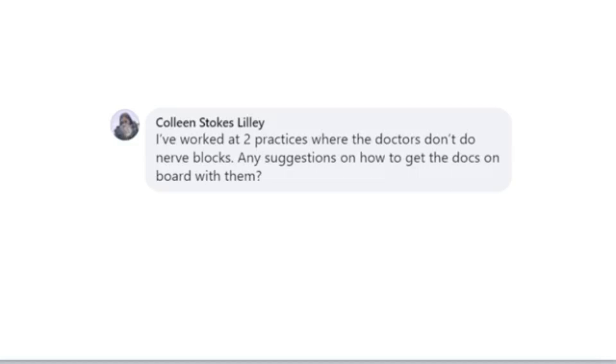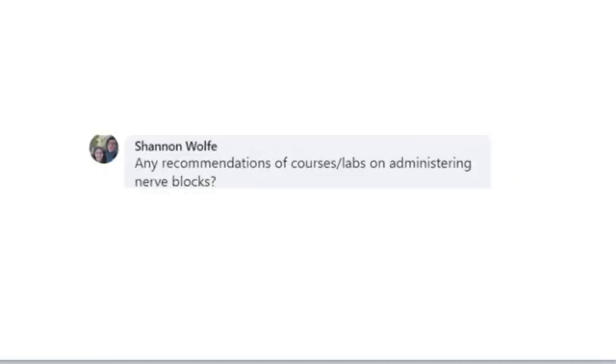If your docs or techs aren't comfortable doing nerve blocks, get to a live seminar, get to a live lab and get it done, because it absolutely needs to be part of the total protocol. We do a live tech course — Tech Extravaganza — and we cover nerve blocks and work on those. That's a skill you can learn in the lab on Saturday and implement in your practice on Monday. They are relatively easy to do, much easier than a lot of folks think, and once you practice on a cadaver you can get really comfortable.